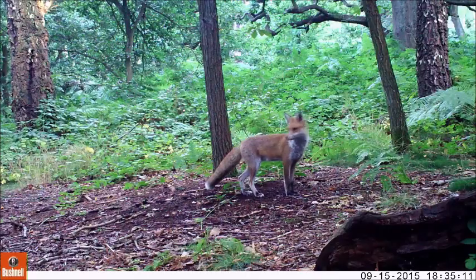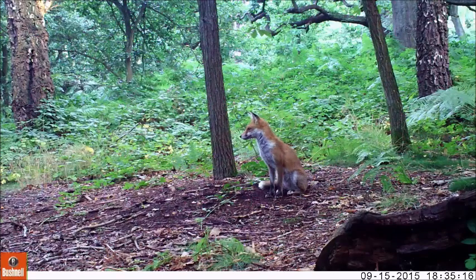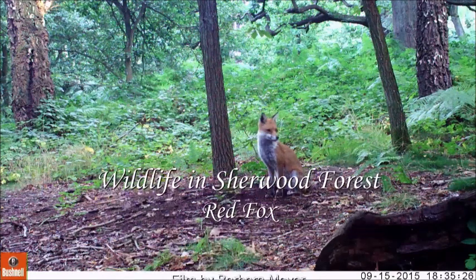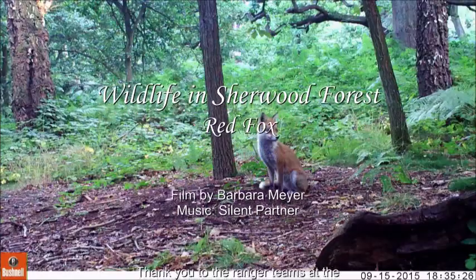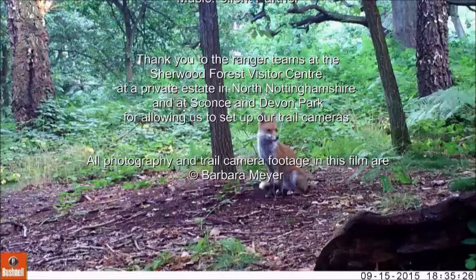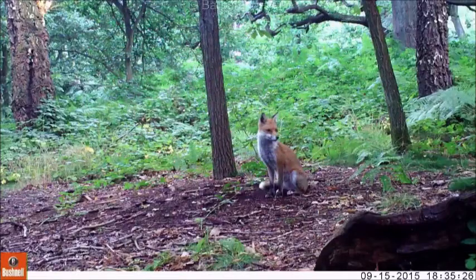The red fox has been a part of the natural environment around us for at least 8,000 years. They are a native species and an important link in the natural food chain.